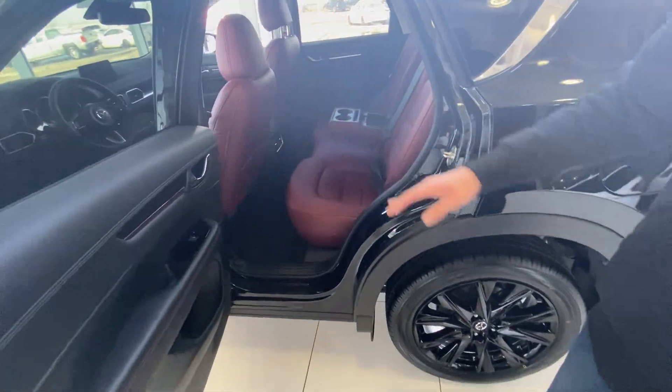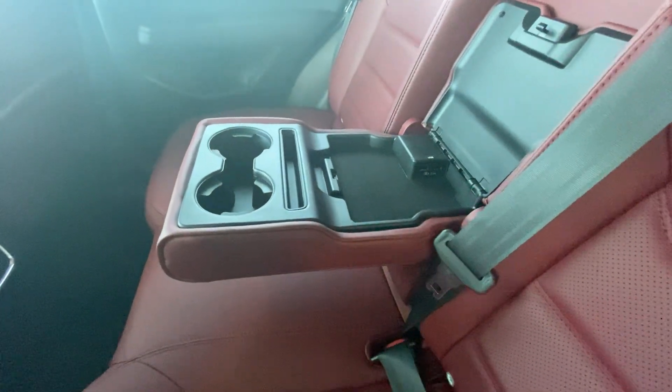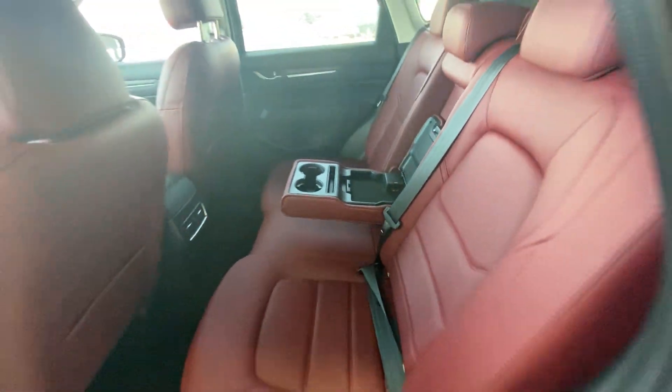Take a look at the back — you've got tons of space back here. The center armrest comes down. You've got two cupholders and two USB ports back there for fast charging.